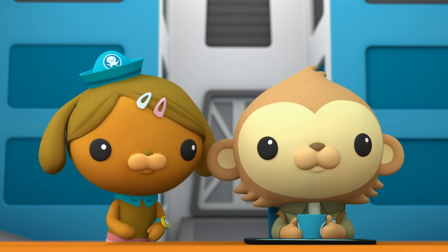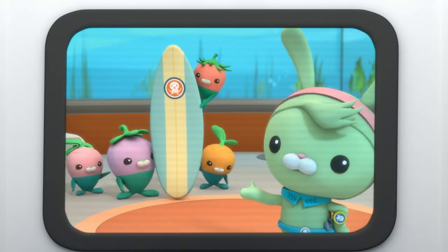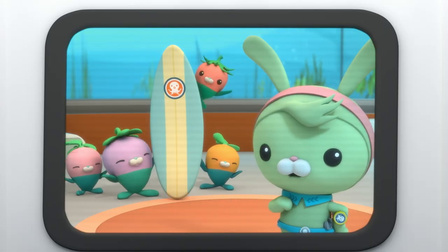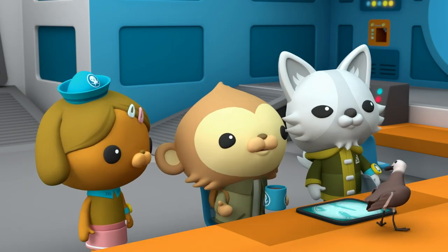Sure did. Don't you fret about that paddleboard, Pani. I've got a new one already whipped up. I'll have it out to you faster than you can say, 'Bunch of munchy crunchy carrots.' Thanks, Tweet. That's great news.